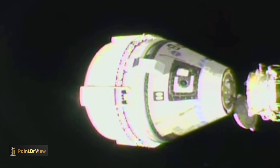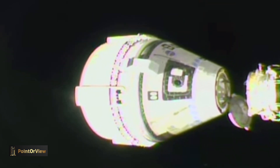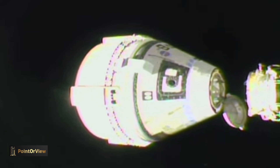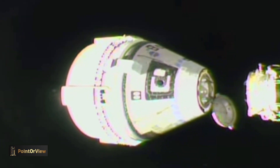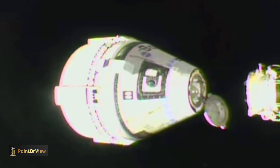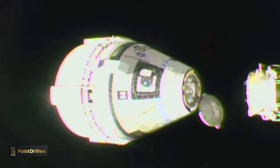Separation confirmed. Starliner is now backing away from station and starting its return to Earth. Starliner's thrusters will then complete two short firings to gradually increase the separation speed to help the spacecraft carefully move away from the orbiting lab.